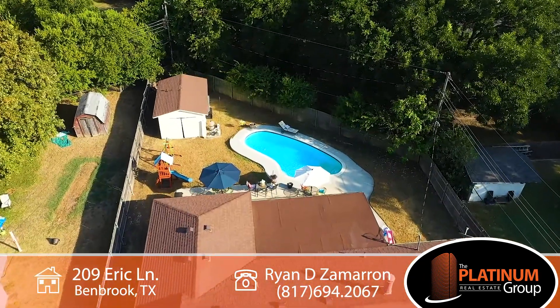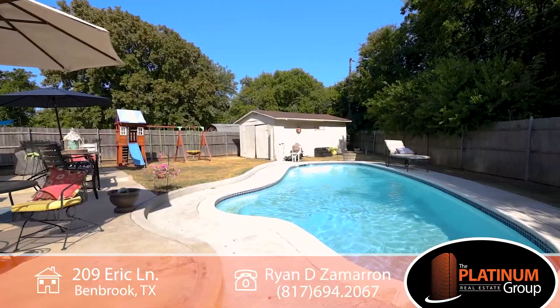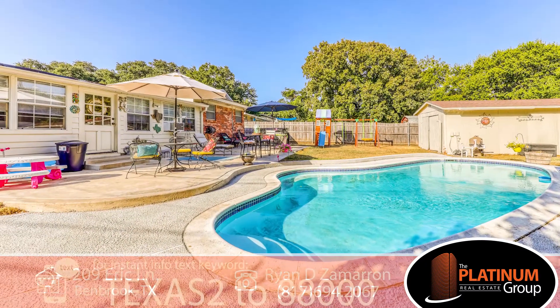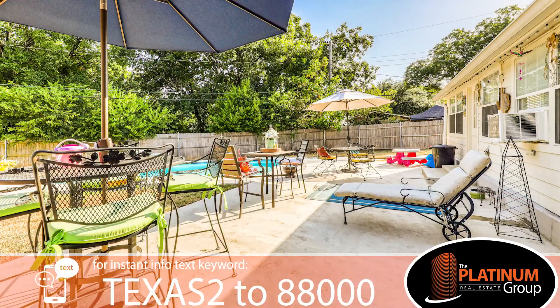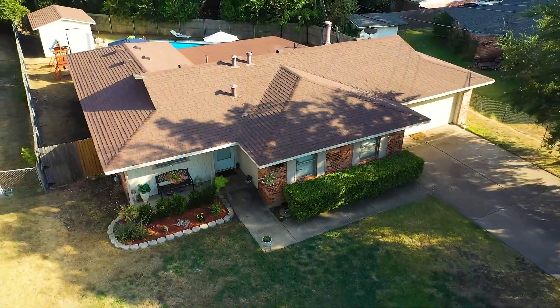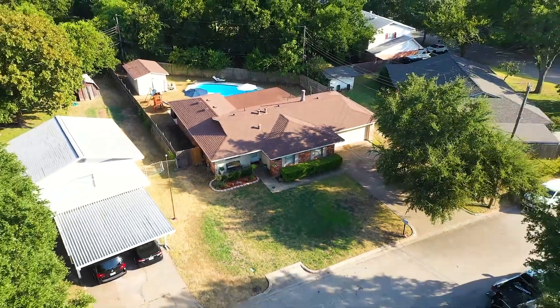The crown jewel of this property is the in-ground pool and abundant patio space, all for an affordable price. Text keyword TEXAS2 to 88000 to receive more details including the virtual tour. Contact myself or your preferred realtor today to get an exclusive showing of this charming home before it's too late.